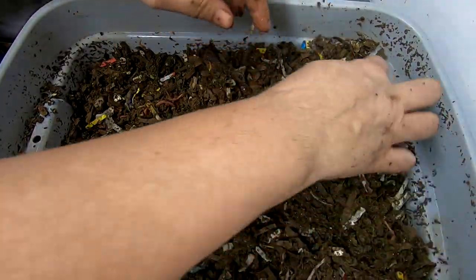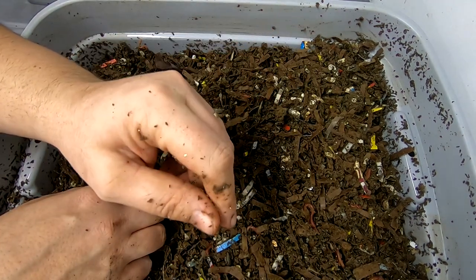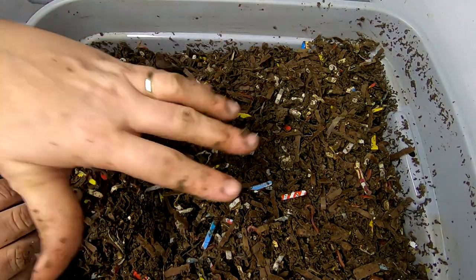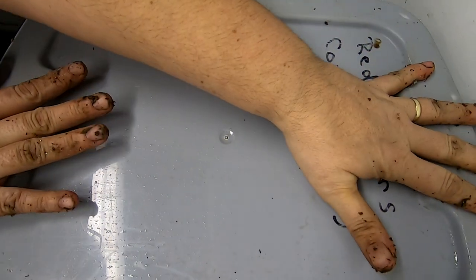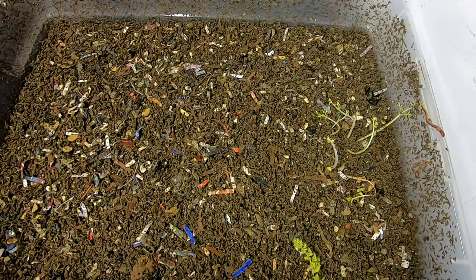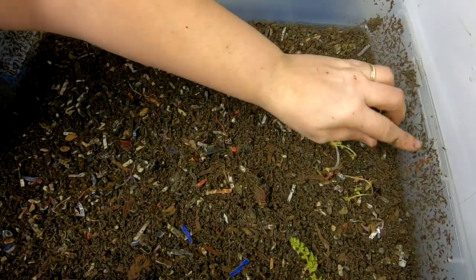We'll get them buttoned back up and then move over to the bin that has more surface area but the same volume. This is a five-gallon tote but most of the area is vertical. Now we're moving over to the short bin to see what the worms are doing over there. A couple of hangers on the lid, not too many. This bin seems to have been much more active.